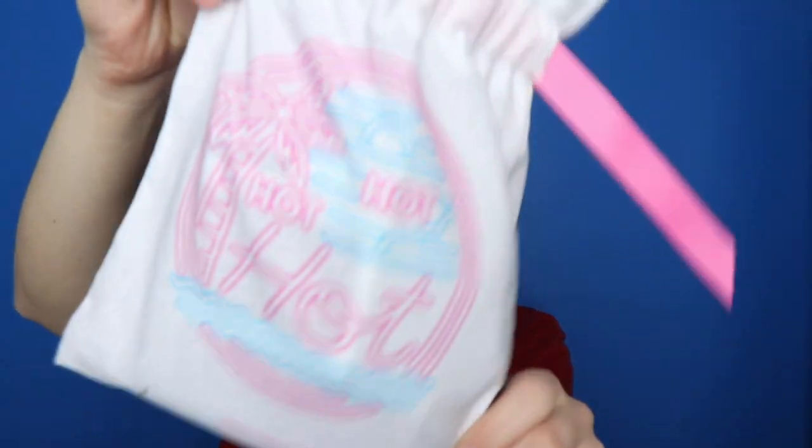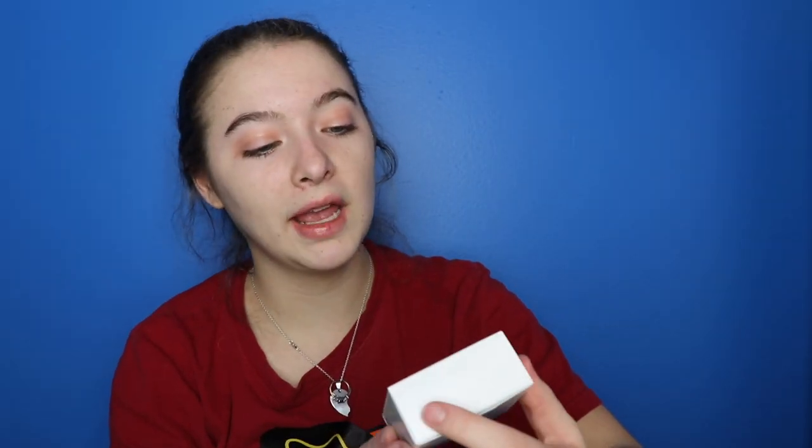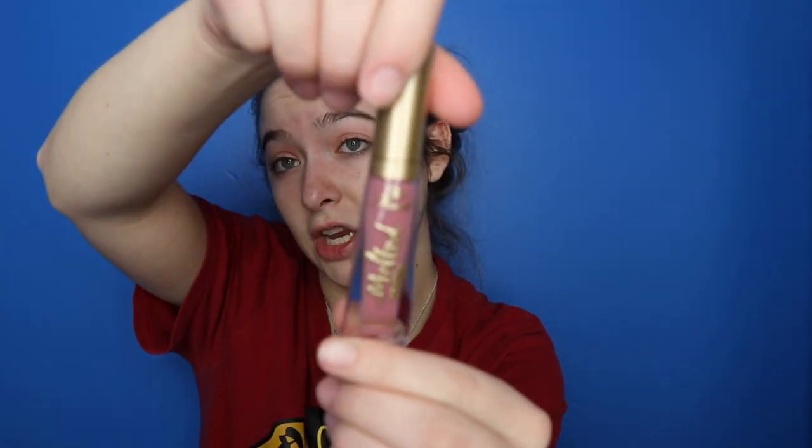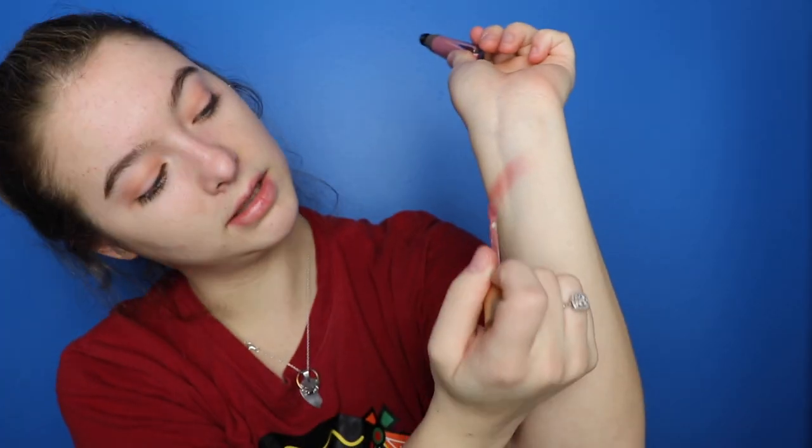Also got me the Play by Sephora box — I believe this is the June set. It includes a $50 beauty insider points card and a little bag that says 'hot hot hot' — it's like a little beach theme. Inside we have the Murad Age Reform nutrient-charged water gel, Marajó hair care, Verb sea spray, your hair clinic product, Take the Day Off makeup remover, Makeup Forever Ultra HD foundation, and Too Faced Melted Matte lipstick in the shade Queen Bee.